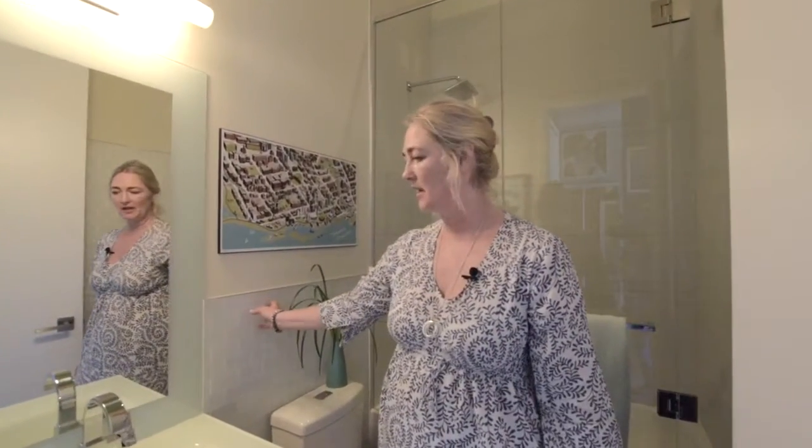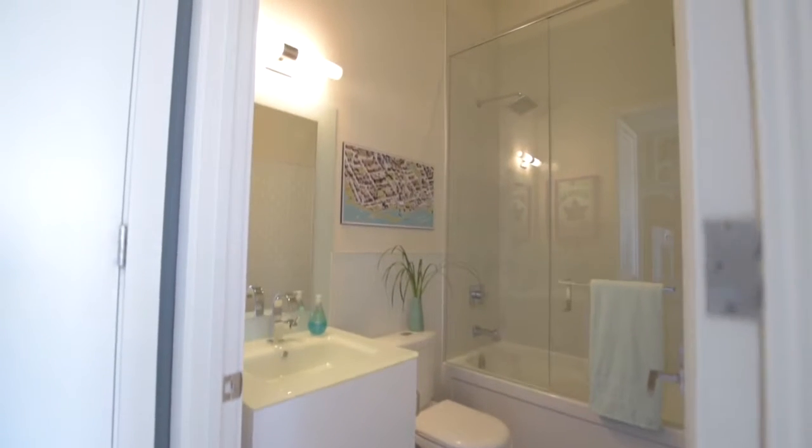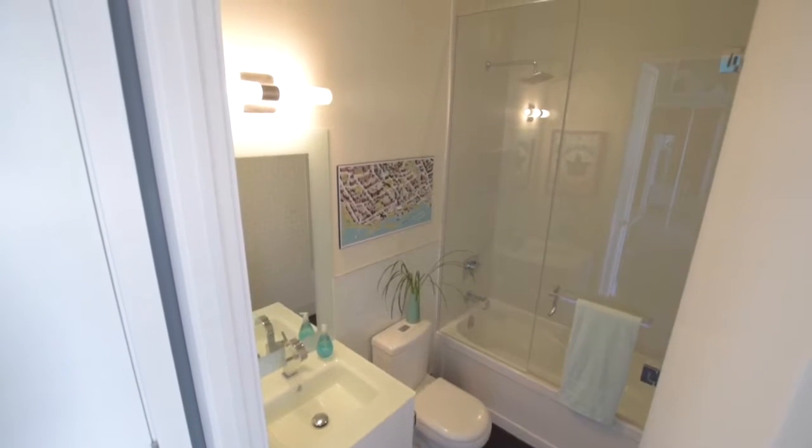For the bathroom, I chose this subway tile and a nice clear glass to pick up on the vanity. I also put in an oversized glass shower door — you just get to see right through, which makes it much bigger.